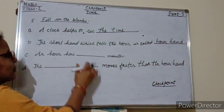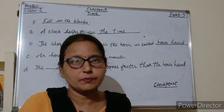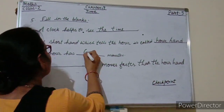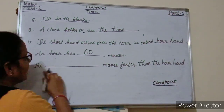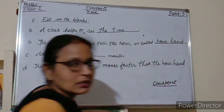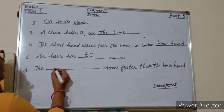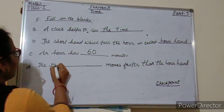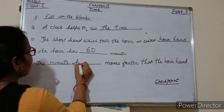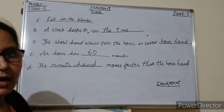An hour has 60 minutes. The minute hand moves faster than the hour hand.